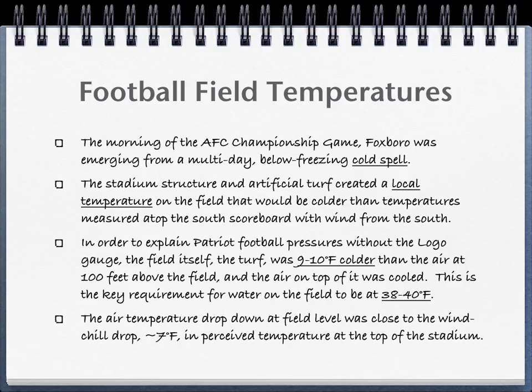On game day, Gillette Stadium was emerging from a multi-day below-freezing cold spell. The stadium structure and artificial turf created a local temperature on the field that would be colder than that measured from atop the south scoreboard, particularly with a wind blowing from the south. The scenario requires the turf itself was 9 to 10 degrees colder than the air measured from atop the south scoreboard, and that water on the field had a temperature of 38 to 40 degrees Fahrenheit. The wind chill temperature for 15 to 20 mph winds at 48 degrees Fahrenheit is about 41 degrees Fahrenheit.